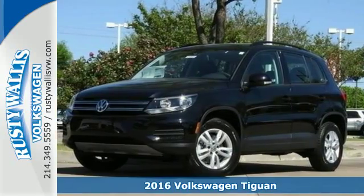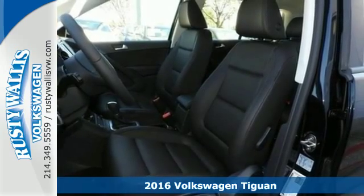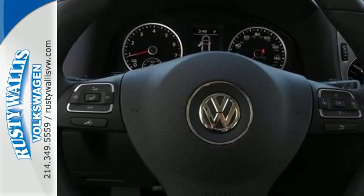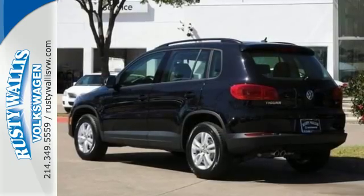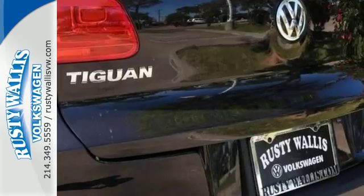It's a 2016 Volkswagen Tiguan. Settle into luxury. This Tiguan will have you feeling right at home. It fits perfectly into your life while also fitting more in with its 40-20-40 split-folding rear seat, folding down to give you over 56 cubic feet of cargo space.